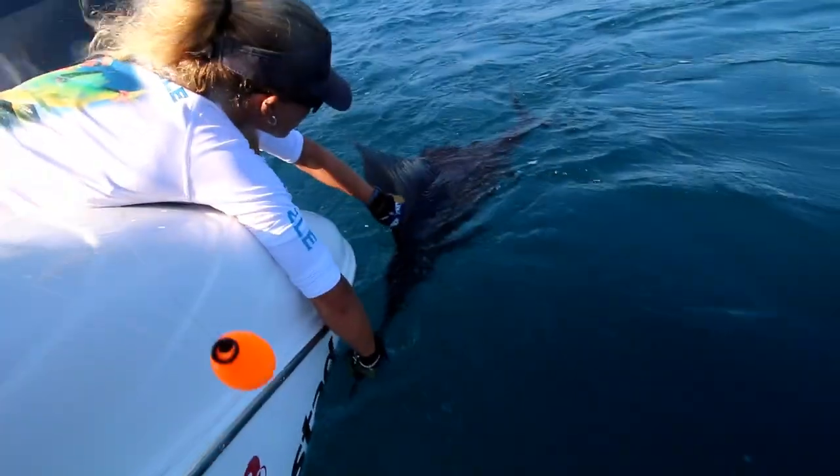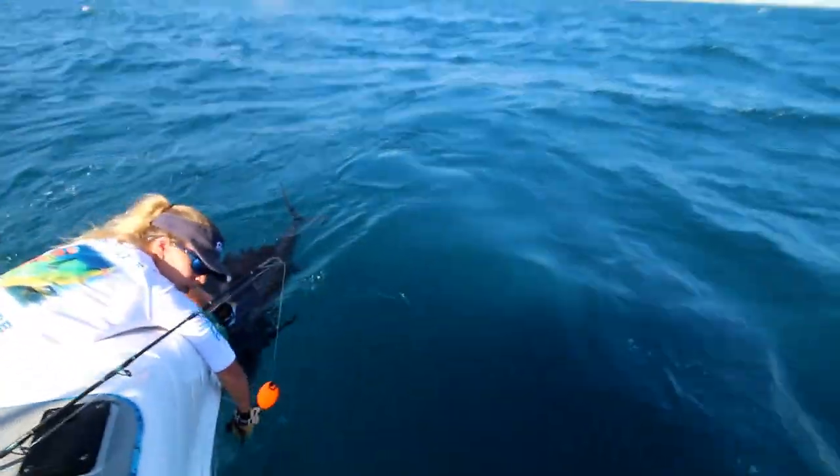We were trying to revive that sail so I didn't get much footage. The fish came in nearly dead — its bill was wrapped around its mouth, it was closed, and it came in real dark. We tried to revive it for a long time and it kind of swam off. I'm not sure how it's going to do.